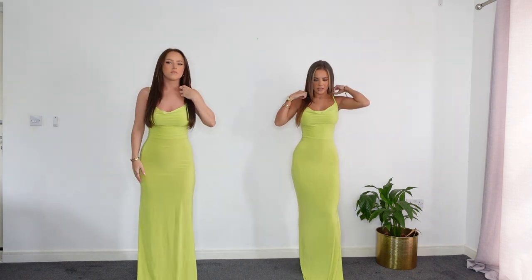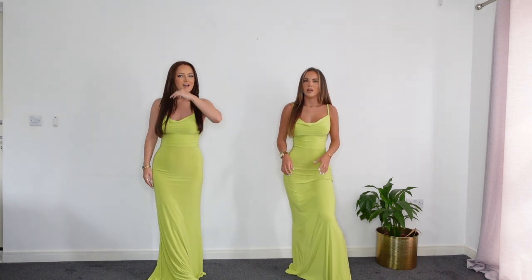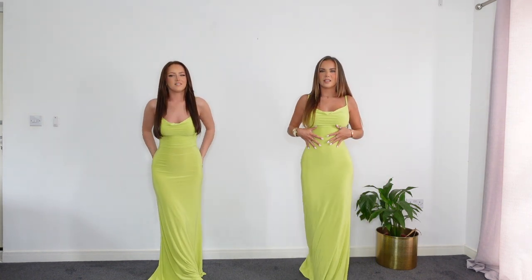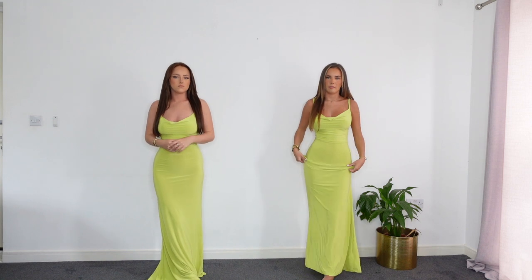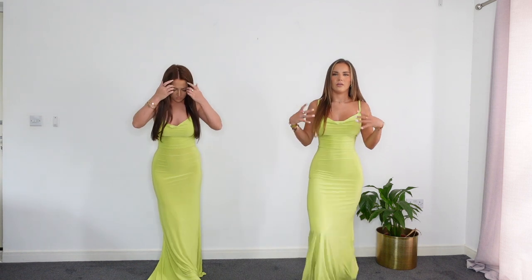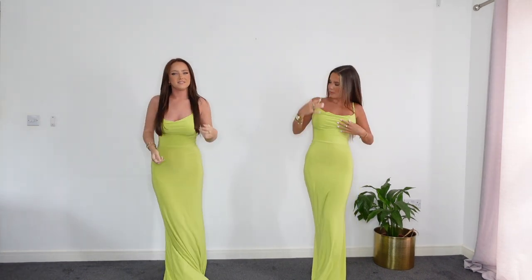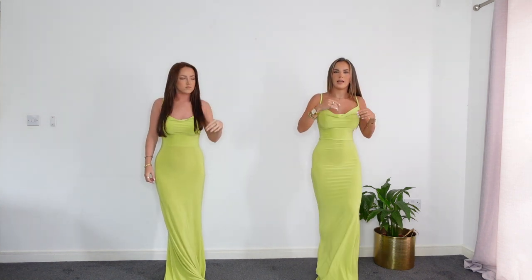For our next outfit we both actually picked up the same dress - it's a cowl neck maxi dress in this lime colour. It's actually the most comfortable dress I've ever put on. Because it's that slinky material it just feels like you haven't got anything on - it doesn't stick to you or feel uncomfortable anywhere. This would be the perfect holiday dress in the evening, especially if you're sunburned. You don't need to wear a bra with it because it's double layered and doesn't show anything.